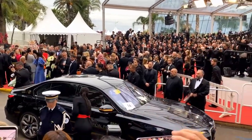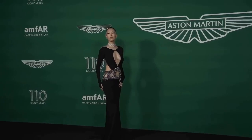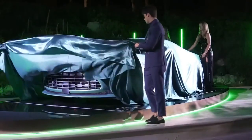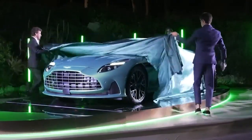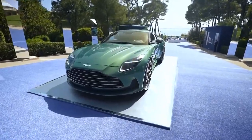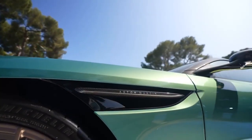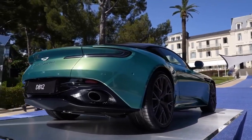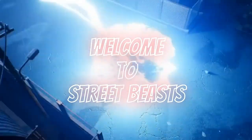The Cannes Film Festival, a veritable who's who of the cinematic universe. 2023 saw the festival's Amfar Gala feature a very special unveiling from Aston Martin: the next evolution of the legendary David Brown series and the company's first ever super tourer. Welcome to Street Beasts. Today, we look at the 2024 Aston Martin DB12.